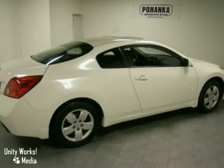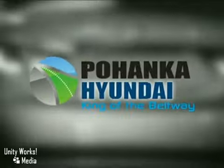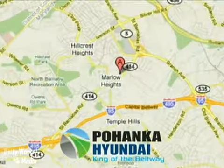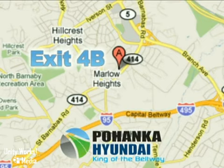Come see it today. Visit Pohanka Hyundai, King of the Beltway, today. We're conveniently located on the Capitol Beltway at exit 4B.